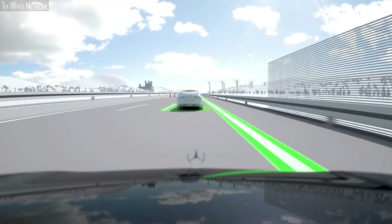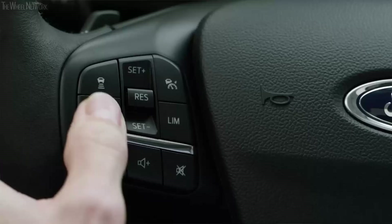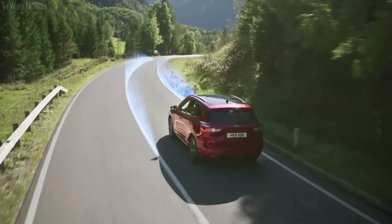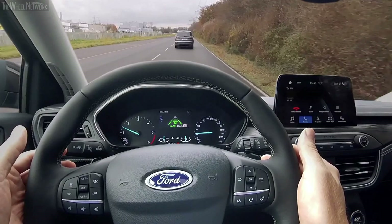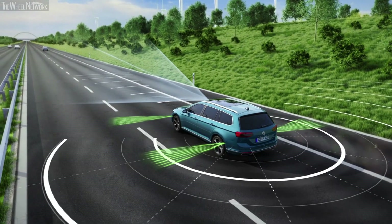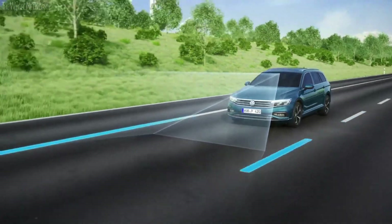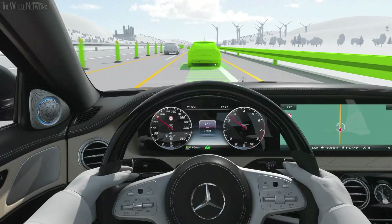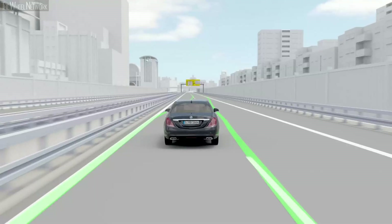A prime example is Highway Assist, a new assistance function which has been touted as the first step on the road to automated driving. Highway Assist combines adaptive cruise control with lane support and provides continuous assistance to the driver, maintaining a safe distance to the car ahead and keeping the car centred in the lane.